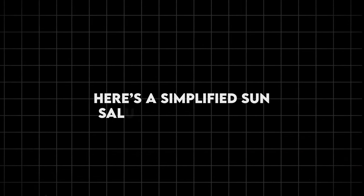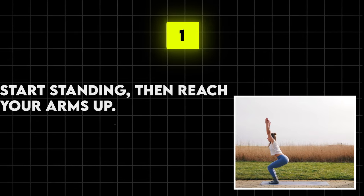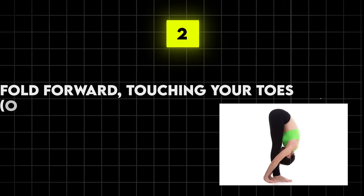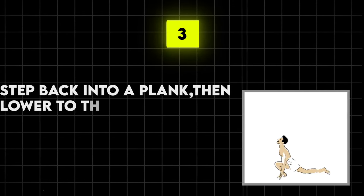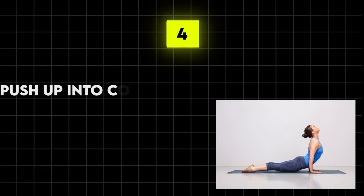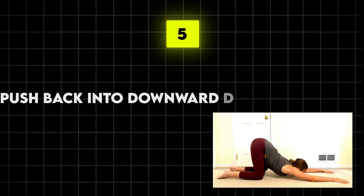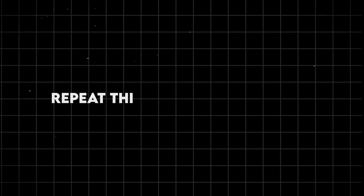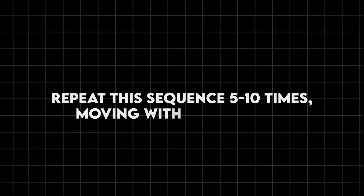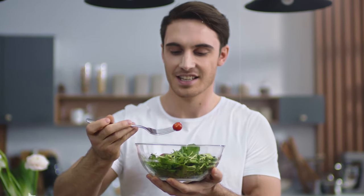Here's a simplified sun salutation sequence: start standing, then reach your arms up. Fold forward, touching your toes or as close as you can. Step back into a plank, then lower to the ground. Push up into cobra pose, arching your back. Push back into downward dog. Step forward and stand up, reaching your arms overhead. Repeat this sequence 5 to 10 times, moving with your breath. You'll be flowing your way to a younger, more vibrant you in no time.